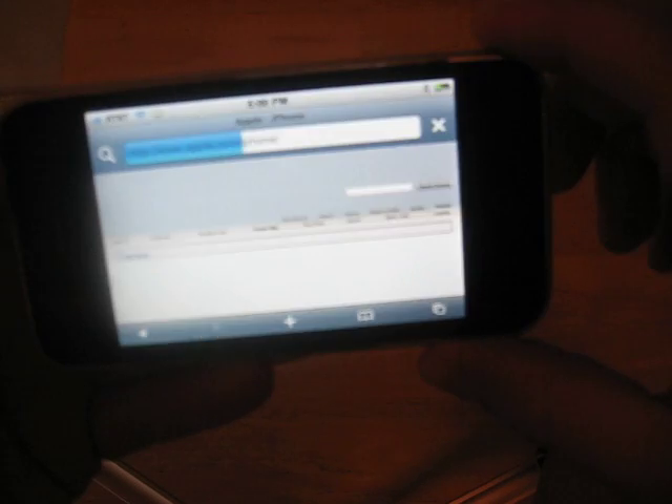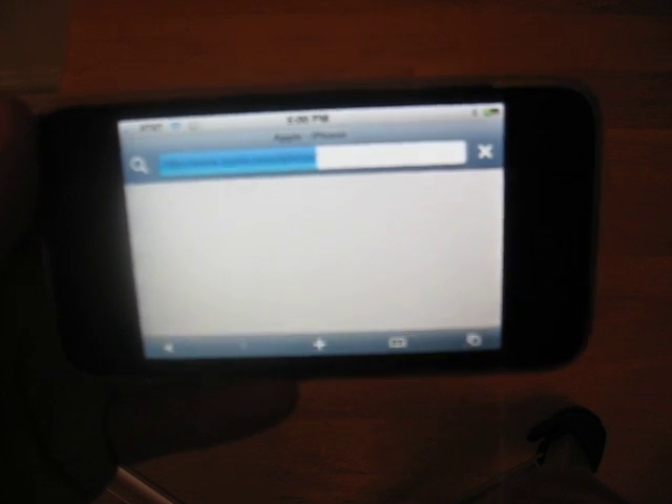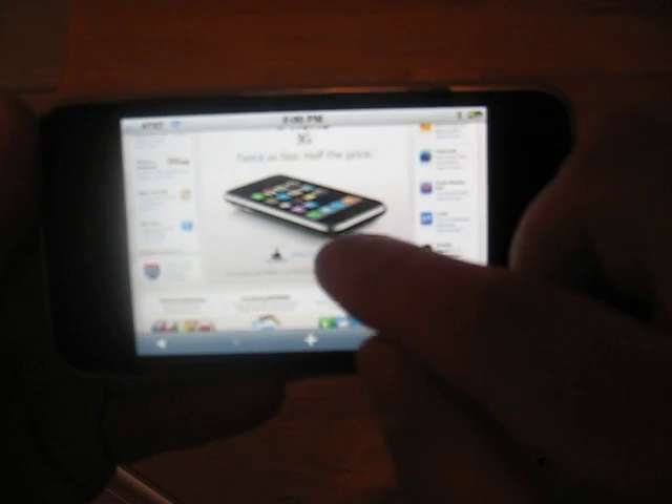Of course, rotating the phone to landscape gives you a landscape view of the web page. And I'm loading the Apple page here, which is pretty media intensive, and you can see how fast it loaded.